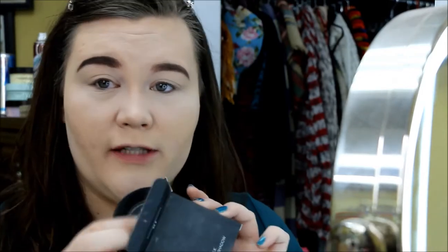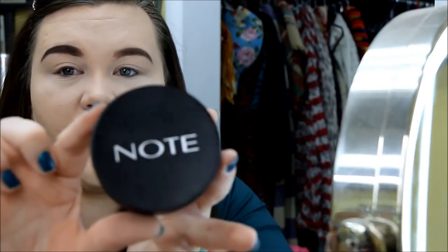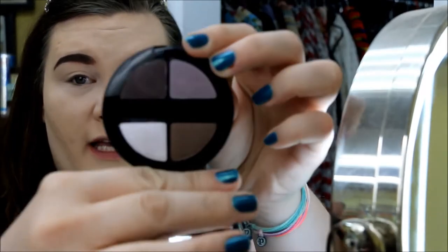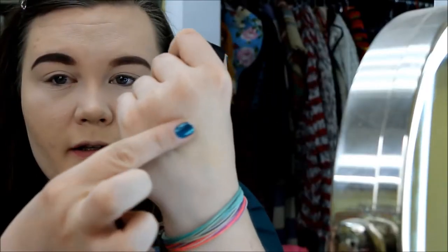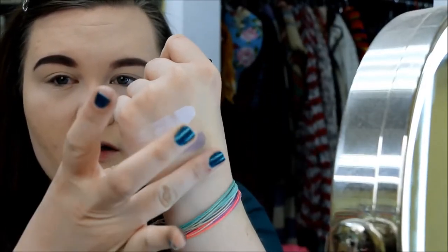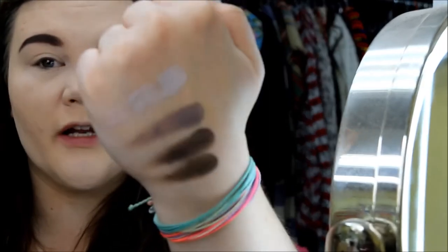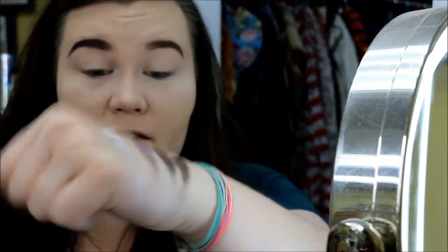Next we're pulling out the Note luminous silk quattro eyeshadow palette in shade 01. This is the first time we'll really get a chance to see their compact packaging. It's a very nice sleek thick black compact — you lift it and get a really nice mirror inside, and then these are the four shades that came in this quattro.